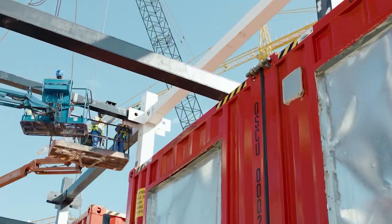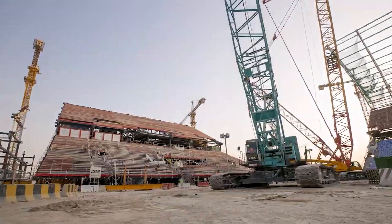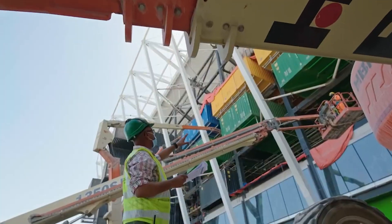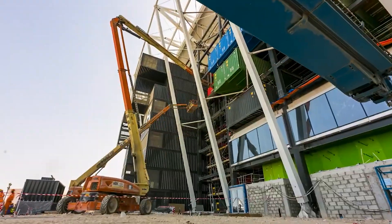By July of 2019, 18 months after the design was first revealed, excavations on the construction site had been completed, and then construction went on through 2020. Building a temporary stadium means being intentional right from the start about design and construction in a way that makes the stadium easy to dismantle.